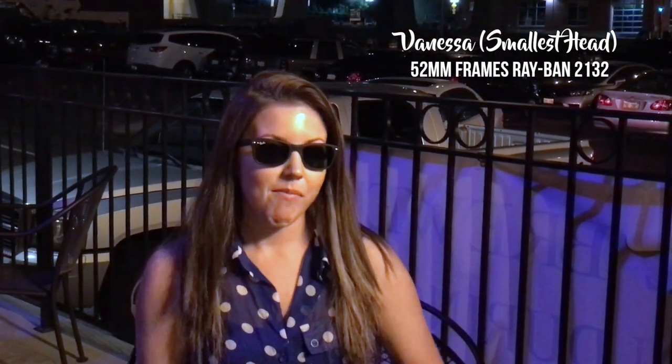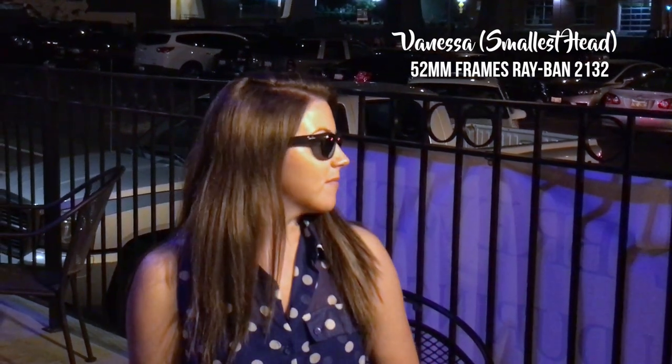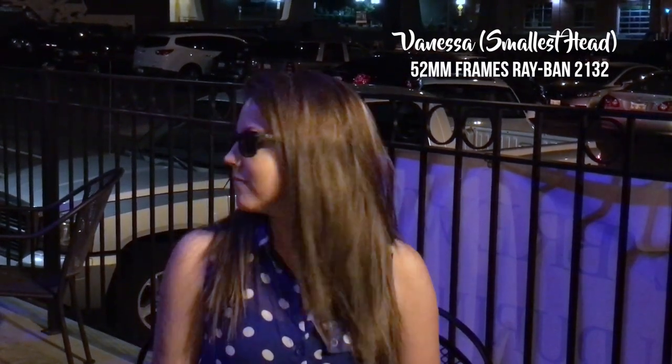Okay guys, you can see Vanessa here — she has the smallest head — trying on the 52mm frames first, and these ones look pretty well fitted to her head.